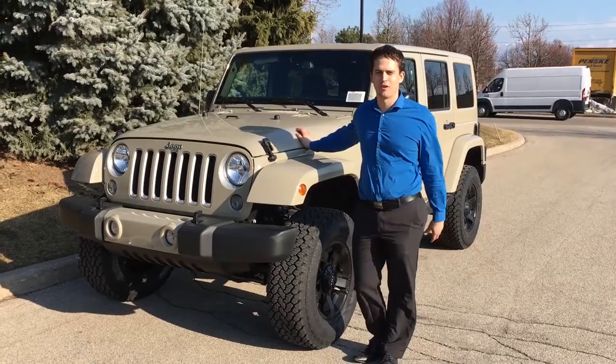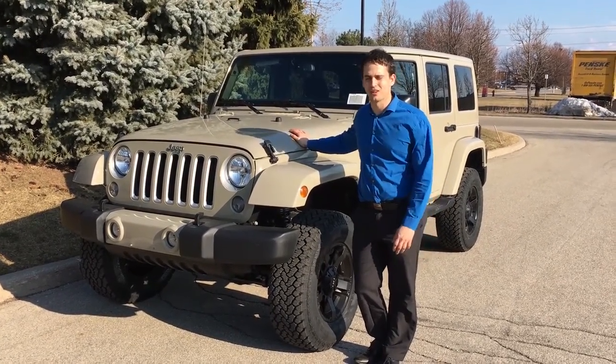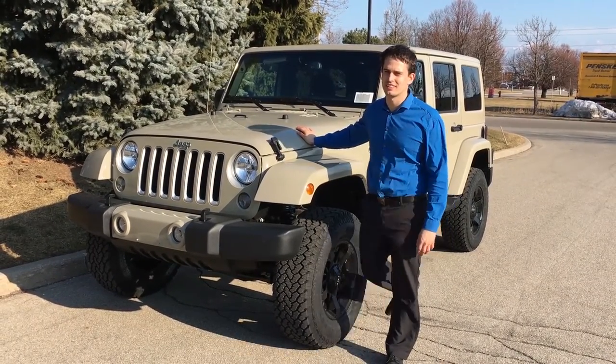This has been the interior walk-around of our Wrangler Sahara in Gobi. Let's talk next about the mechanical aspects of this vehicle — engine, lift kit, etc.